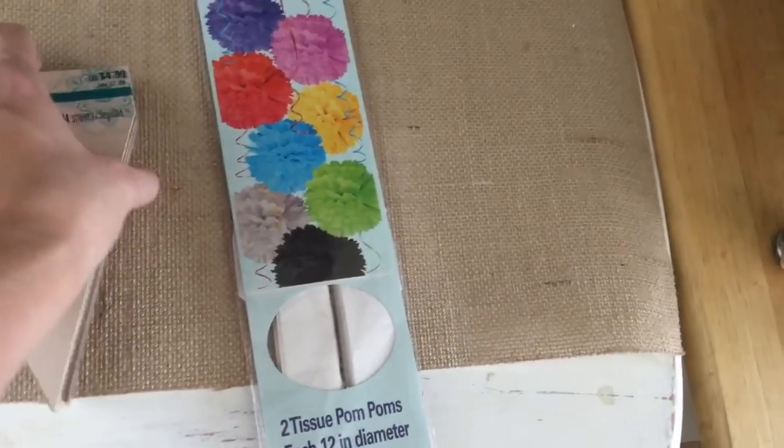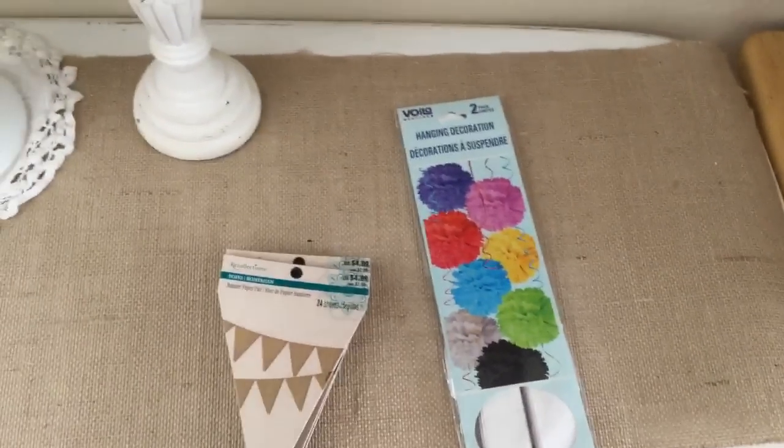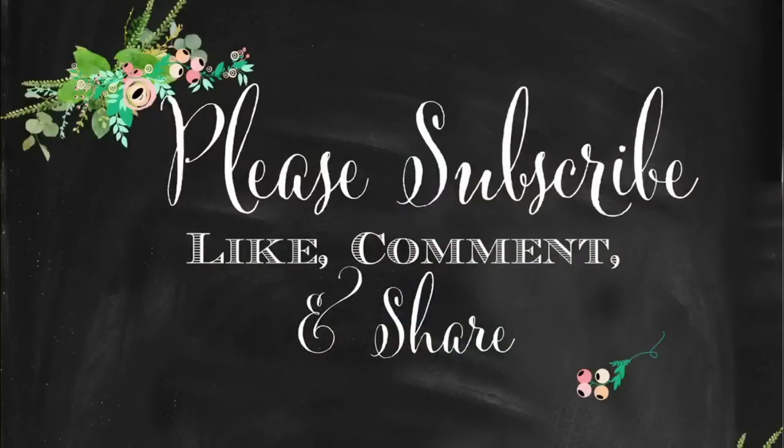That's it for this baby shower sprinkle haul. Thank you guys so much for watching — don't forget to like, subscribe, comment, and share, and I will see you in my next video. Bye!